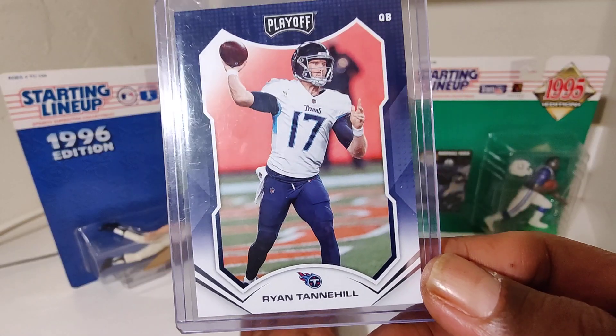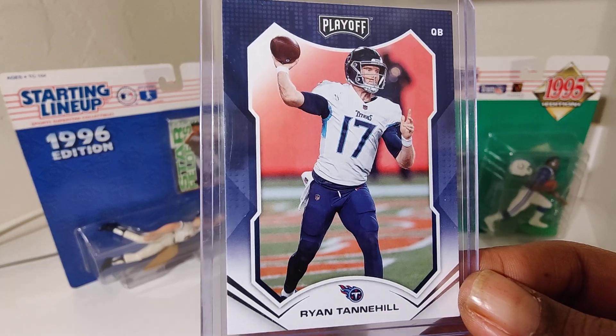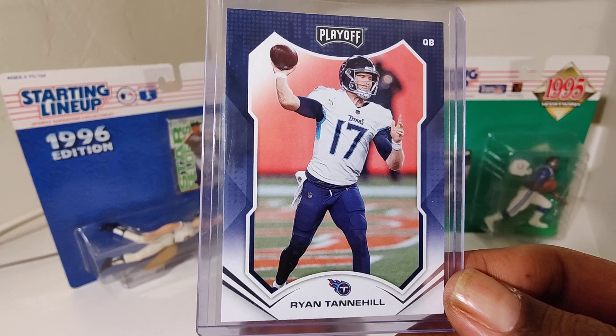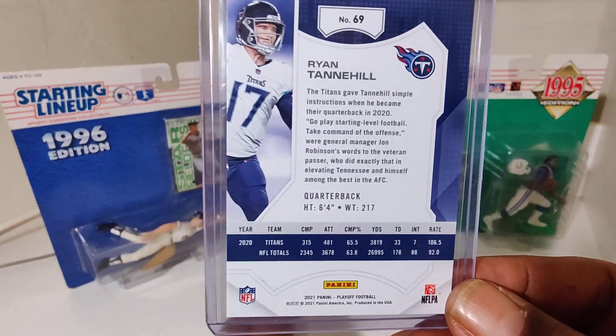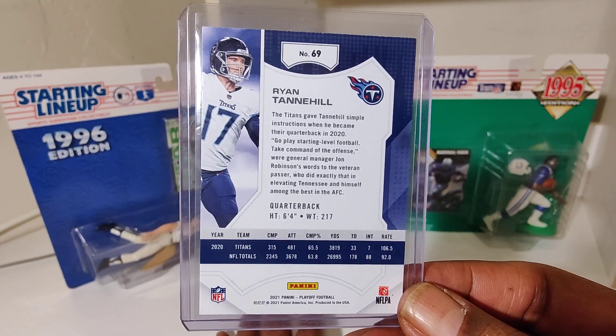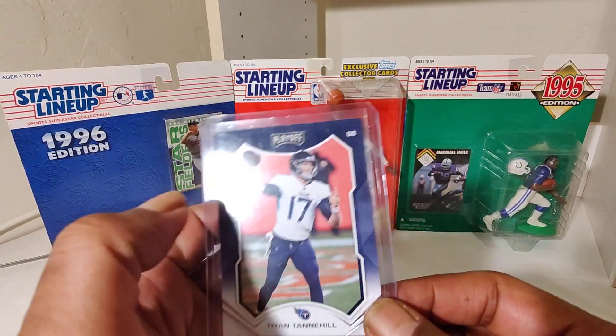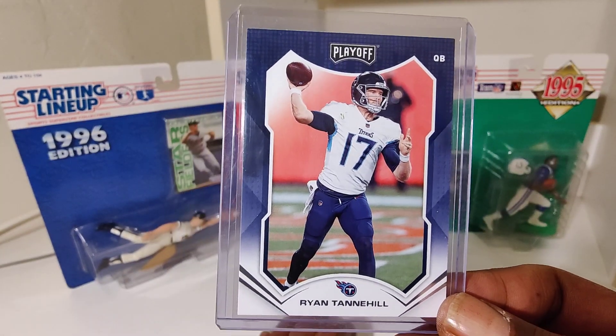Ryan Tannehill — your wide receiver turned quarterback, and they never talk about that. He became a quarterback like the year he went into the NFL.